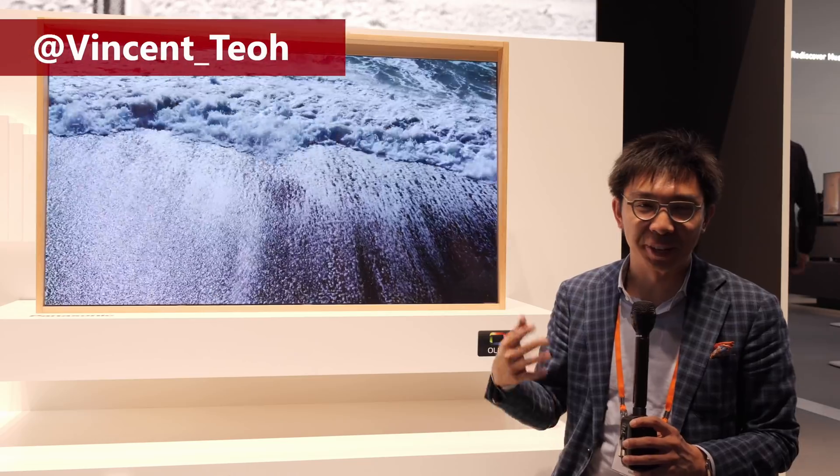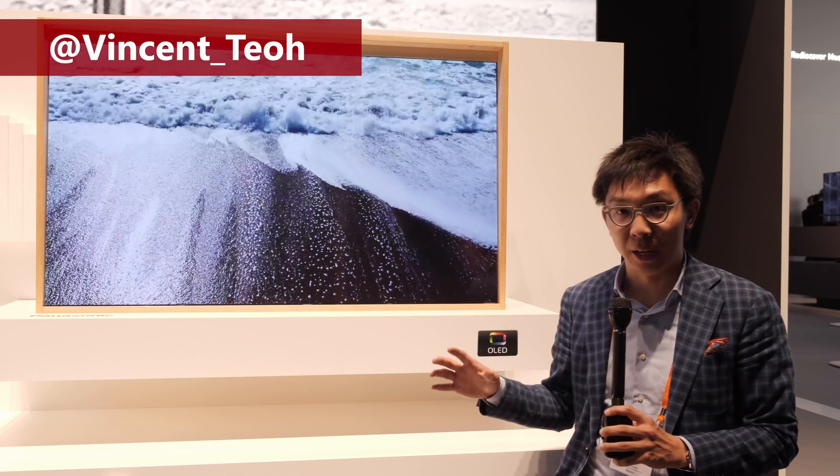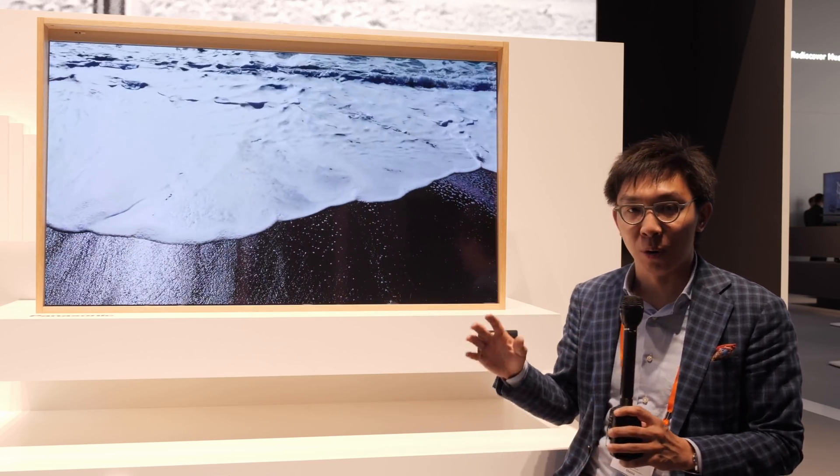Hello everyone, Vincent Thiel from HGTVTest here. I'm still at Panasonic's show hall at IFA 2019, and what I'm sitting beside is the Japanese brand's latest transparent OLED prototype.